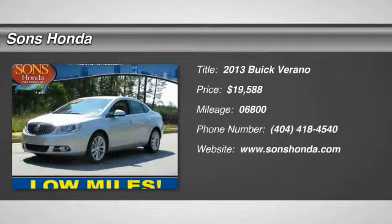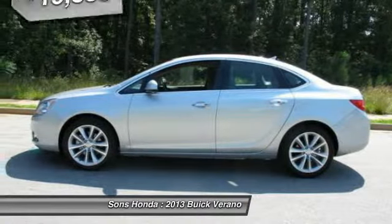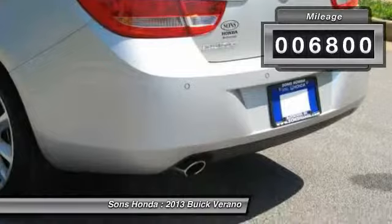The 2013 Verano. Buick Verano is a compact car built on the Delta II platform, designed and built from the ground up with the idea of it being a Buick, and is priced below $20,000. This vehicle has less than 7,000 miles.